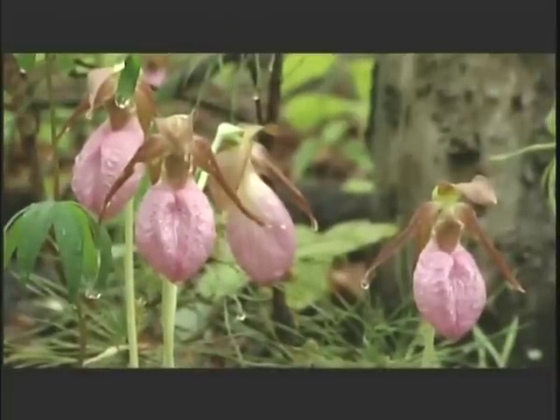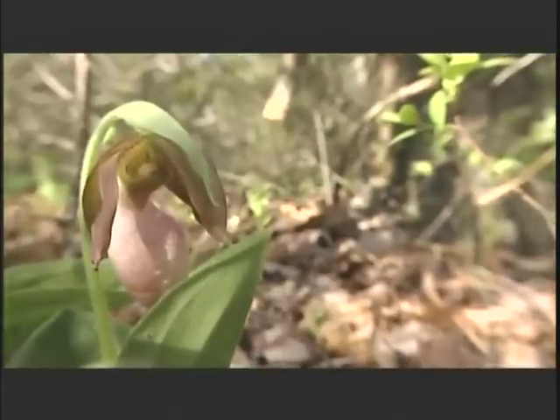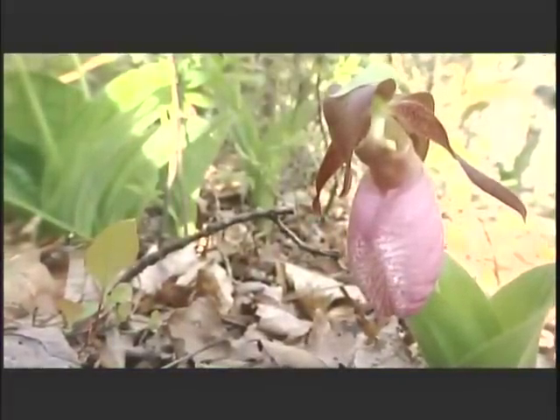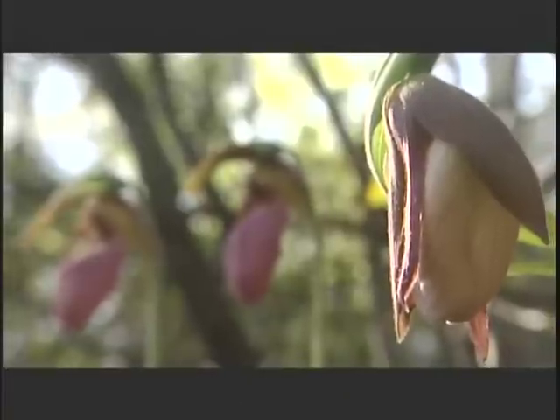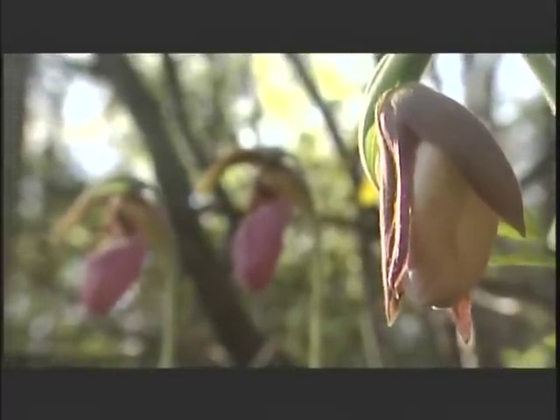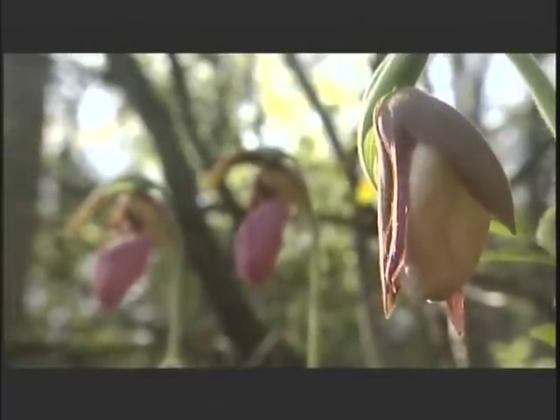The pink lady slipper has a wide distribution, but yet it is by far the hardest one to transplant. They have a symbiotic relationship with mycorrhizal fungus that lives in the root systems. This fungus enables the plant to take up minerals and nutrients much easier than it would do on its own. That's why lady slippers do not transplant well when taken from the wild.